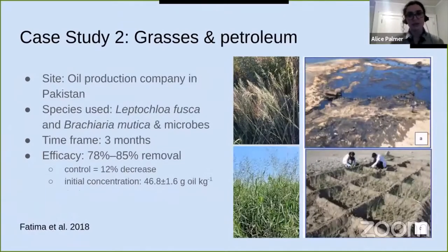Phytoremediation is also used to clean up petroleum pollution — for instance, after an accidental oil spill at an oil production company in Pakistan. Researchers used two types of grass, Leptochloa fusca and Brachiaria mutica, as well as microbes intended to help the grass grow and be healthy under the negative impact of petroleum. They grew plots with grasses alone, microbes alone, and grasses and microbes together on the spill area for three months. The most effective treatment was the grasses and microbes grown together, which successfully removed 78 to 85 percent of the oil, while the control plot had only a 12 percent decrease.